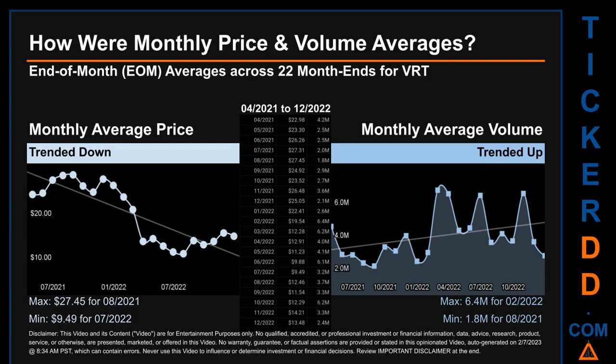The maximum end of month average price was $27.45 for August 2021, while the minimum was $9.49 for July 2022. Looking at volume, February 2022 and August 2021 respectively saw the highest and lowest monthly average volume at 6.4 million and 1.8 million.